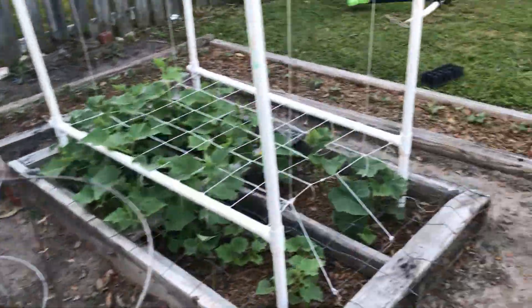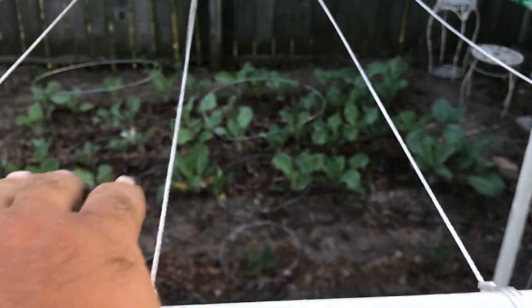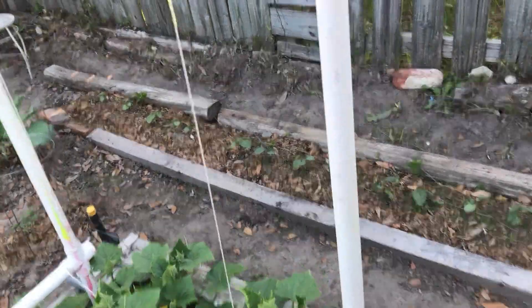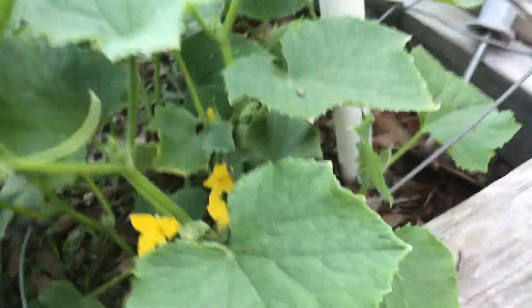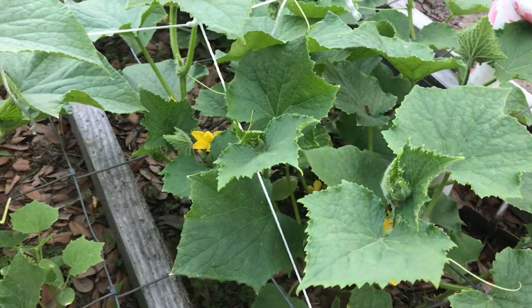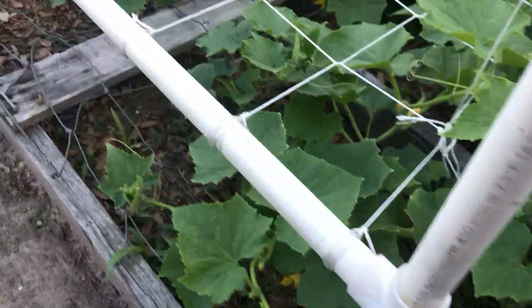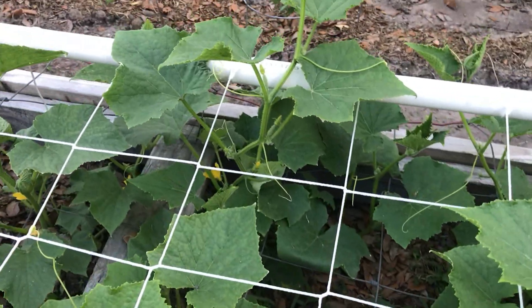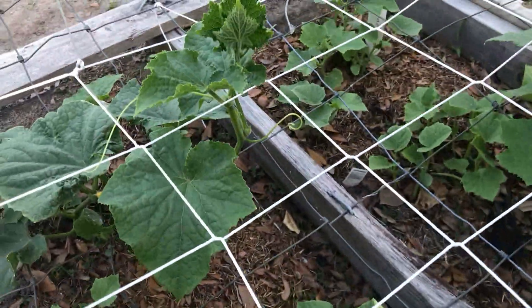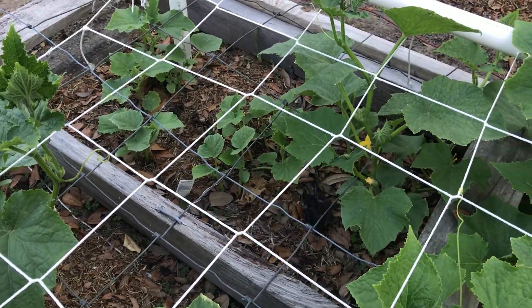Look at the cucumbers — I went ahead and did the trellis on the bottom and the top, though I haven't finished the top part yet. They're already budding flowers all down in there. I'm trying to train them up — they're already grabbing onto other places. I'll let them get a little longer before putting them up. Got some other little cucumbers planted in there too; they might get shaded out but they're starting to come up and grab onto the trellis.